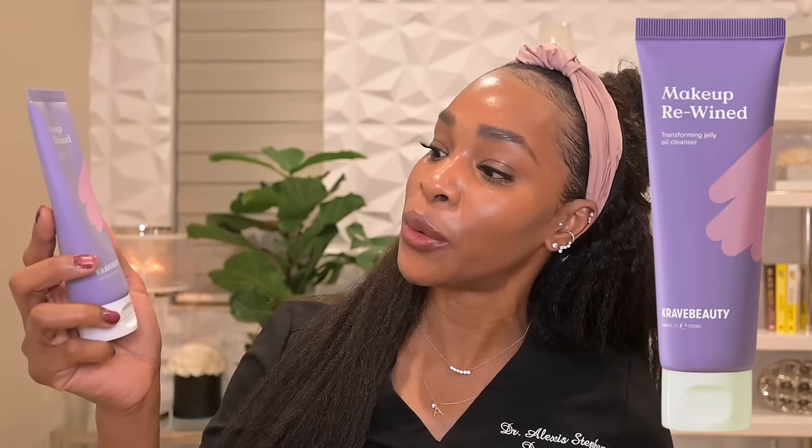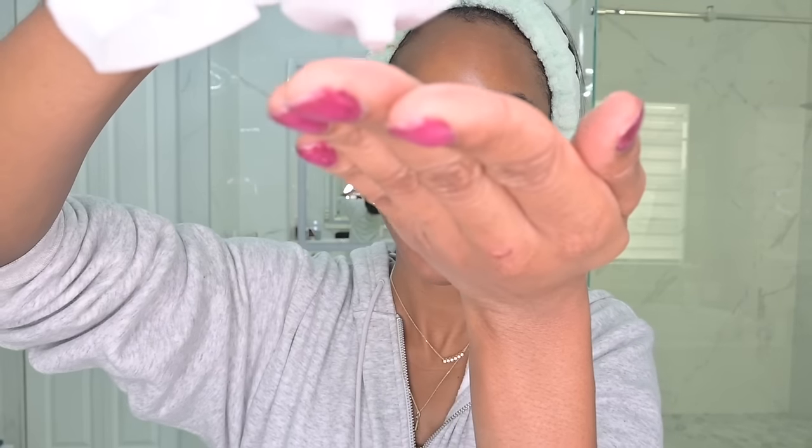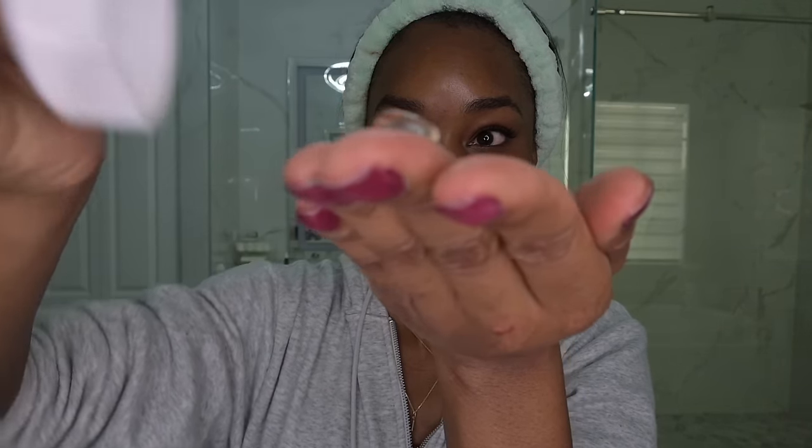My favorite cleanser launch of the year is the Makeup Rewind Transforming Jelly Oil Cleanser by Crave Beauty. This is used as the first step of your double cleanse — you use it to break up makeup or stubborn sunscreen first, then follow with a second cleanse. I love it because it features grape seed oil, sunflower seed oil, and vitamin E, so all those omega fatty acids are nourishing for your skin. It easily removes stubborn makeup, especially around the eyes, without tugging or rubbing hard. It feels so good on the skin.